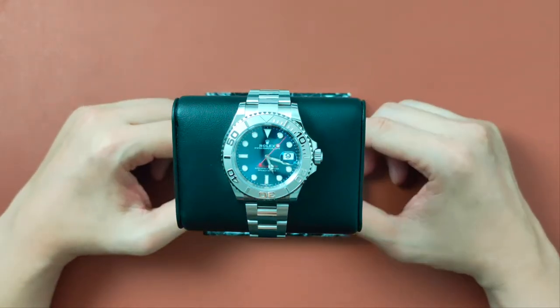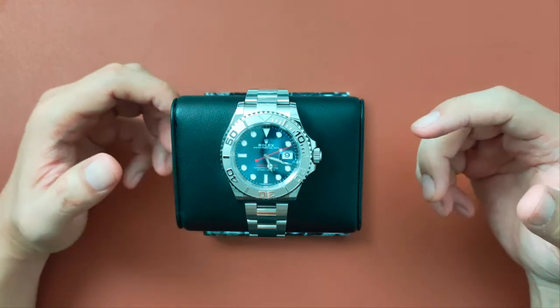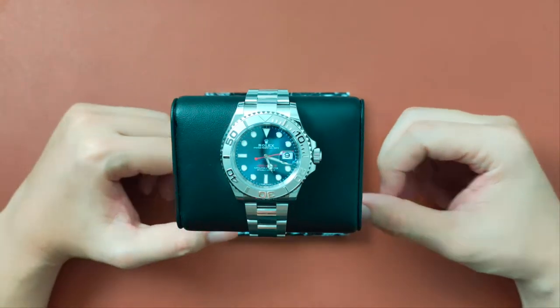Here is my view of this watch — the 12 reasons why I think this is better than a Submariner, and why I chose this color instead of the Rhodium Tiffany.